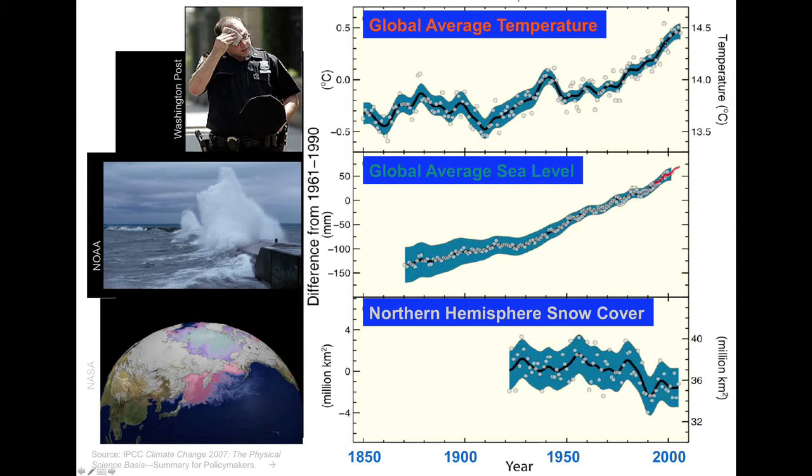The sea level has also been showing a very steady increase. That's because of melting of land ice, and also because the oceans, as they warm, they expand. And as the planet's temperature continues to go up, the amount of snow continues to decline. Here's a chart showing northern hemisphere snow cover and how it's going down.